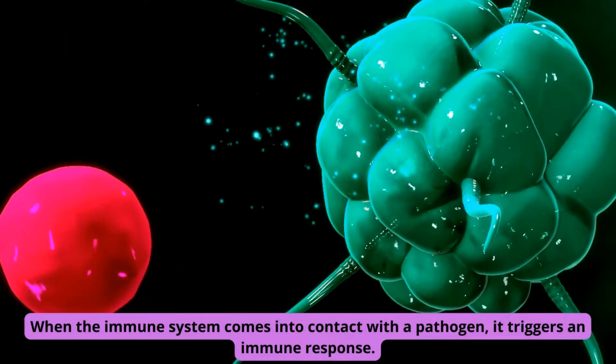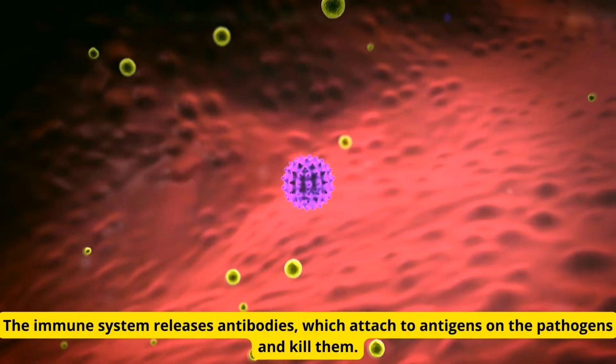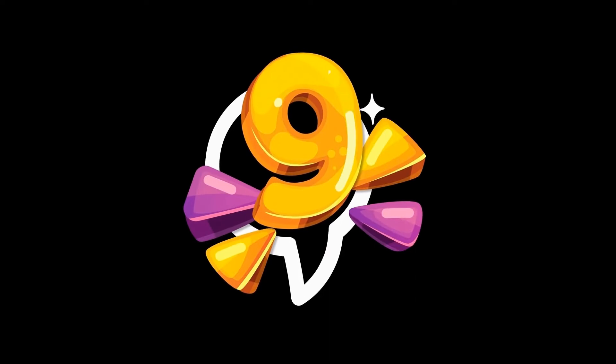When the immune system comes into contact with a pathogen, it triggers an immune response. The immune system releases antibodies, which attach to antigens on the pathogens and kill them. Here are top 9 foods to boost the immune system.